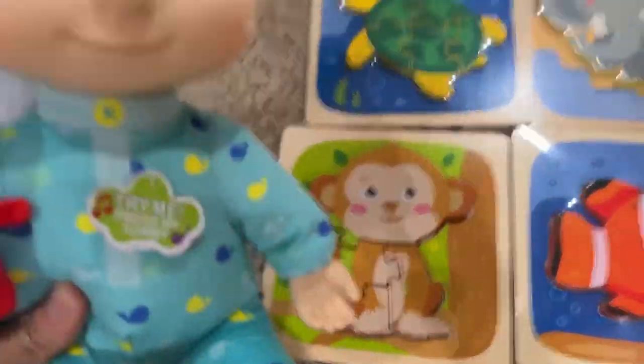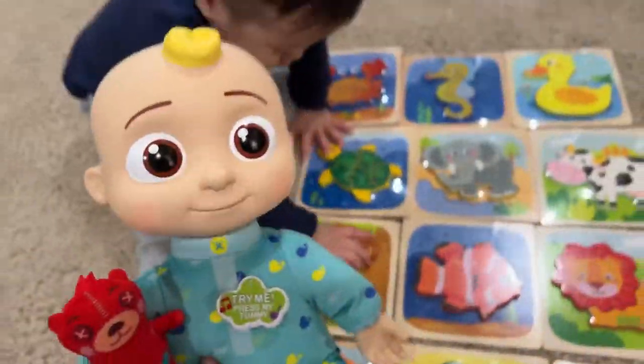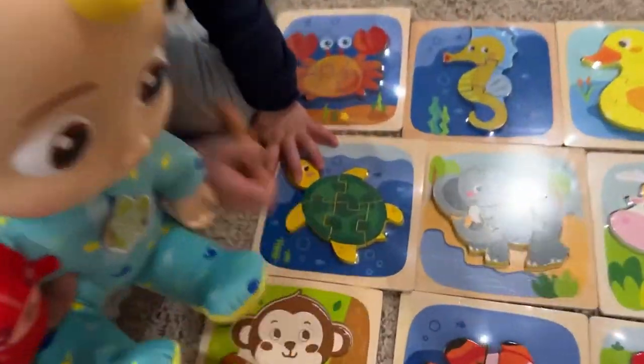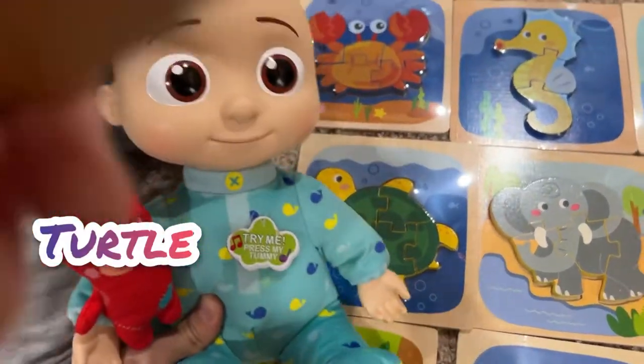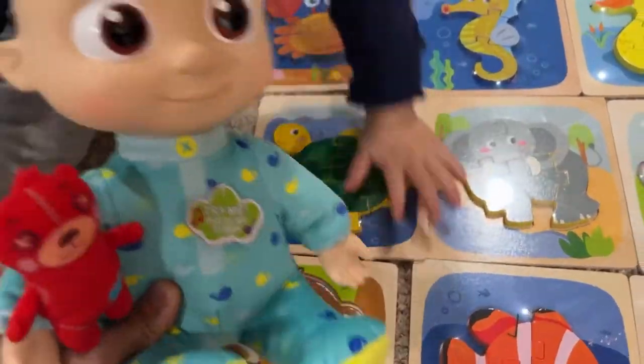Duck. And what is this? Monkey. Yeah, and this one is the turtle. Turtle swim really fast or really slow — they swim slow in the water.